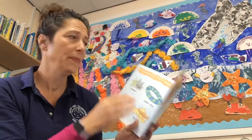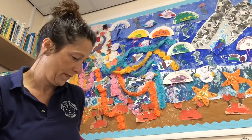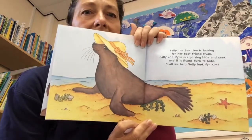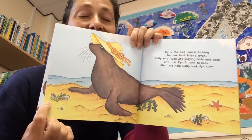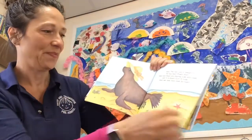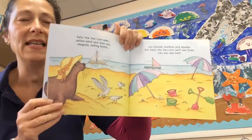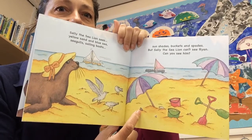That was like a tongue twister! Should we go back and see if we can see Ryan? We know that Ryan is a sea snail, so let's have a quick look. Can you see the sea snail Ryan? Is that him? Maybe. Should we look on the next page? Where is the sea snail? It's like trying to find Where's Wally! There he is — hiding!